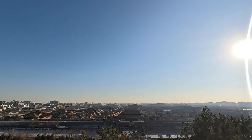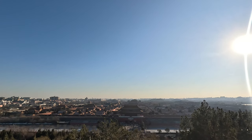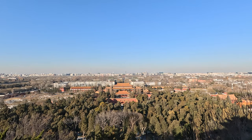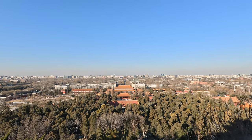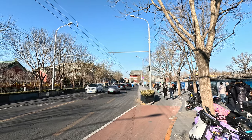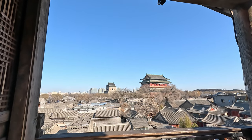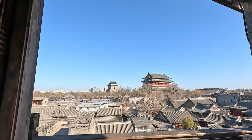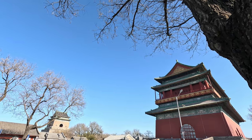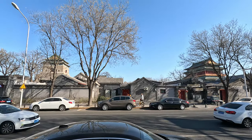The Forbidden City was the imperial palace of the Ming and Qing dynasties. About two kilometers north of this majestic palace, there are two ancient towers: the bell tower in the north and the drum tower in the south. They were both built in 1272 during the reign of the Yuan dynasty.